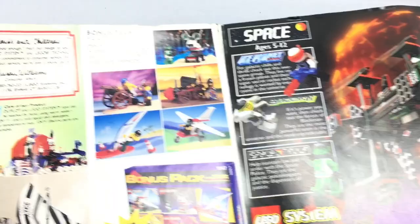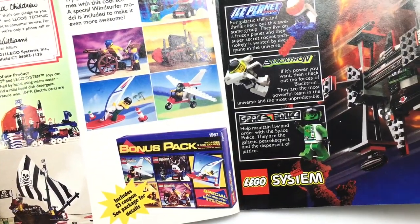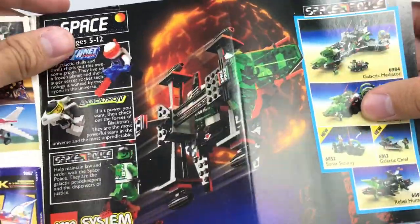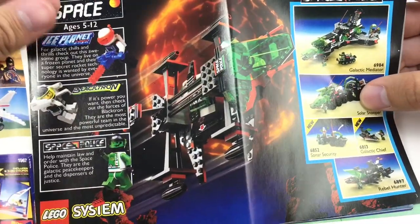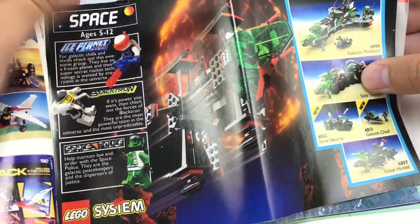So you can see there's a bonus pack — just a variety of themes in this one set, which is pretty cool, a whole mixture of themes. Then we got Space Police 2, or is this Space Police 1? I'm not entirely sure. I think this might be the first Space Police, because there's been three Space Police themes as of shooting this video, which is 2016. You can also see they have some Space Ice Planet and Blacktron sets inside this catalog.